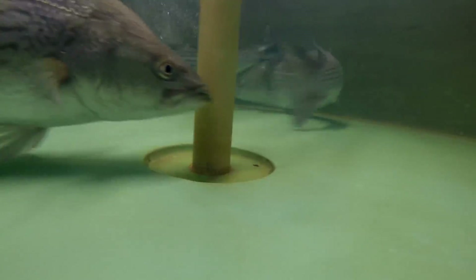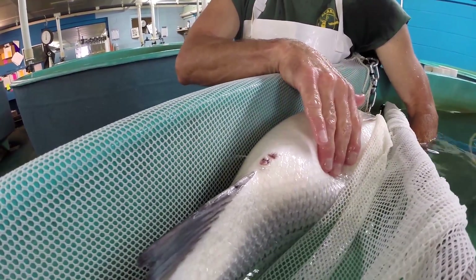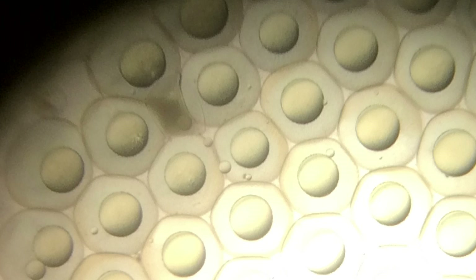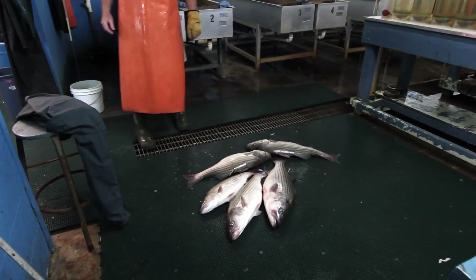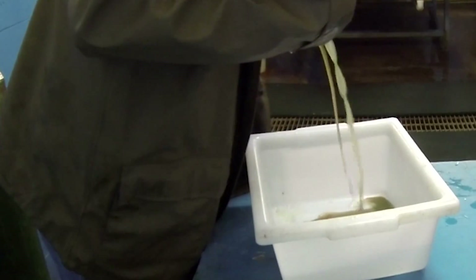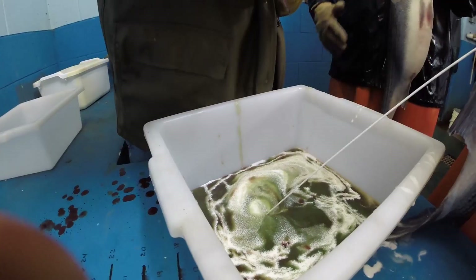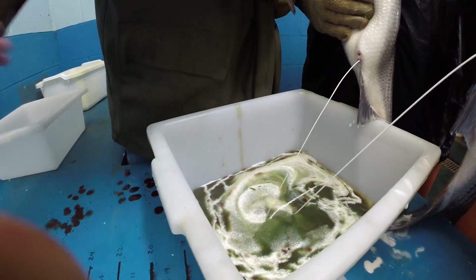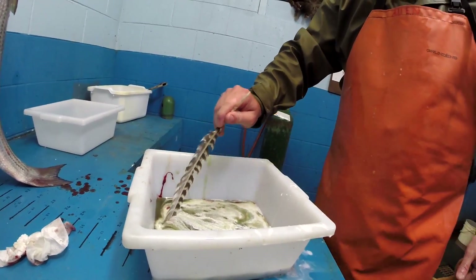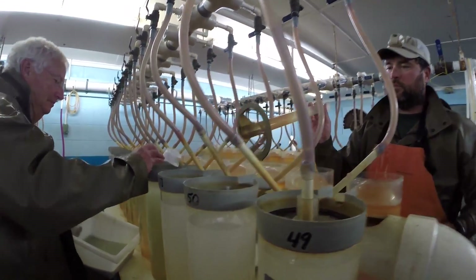Once the females are injected with hormone, they are placed in a tank where they are continuously monitored. Periodically, hatchery personnel carefully net the female and check to see if she's ready to release her eggs. When it is determined the female is ready, three to five males are selected to provide the sperm needed to fertilize her eggs. Using multiple males ensures increased genetic diversity in the offspring being produced. A 20-pound female can produce over a million eggs. Sperm from the males and a small amount of water is then mixed with the eggs using a turkey feather. Once all the eggs are obtained and the sperm is mixed in, the eggs are carefully measured into waiting hatching jars.